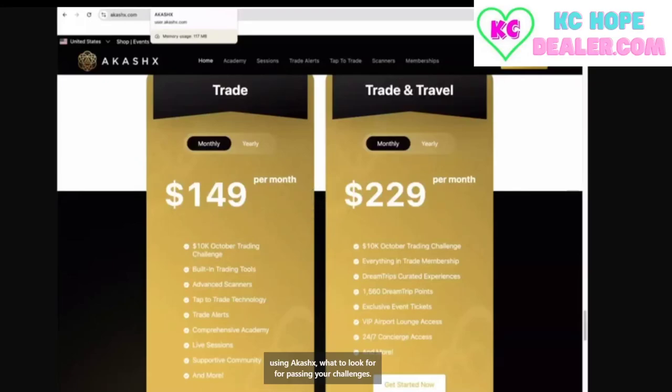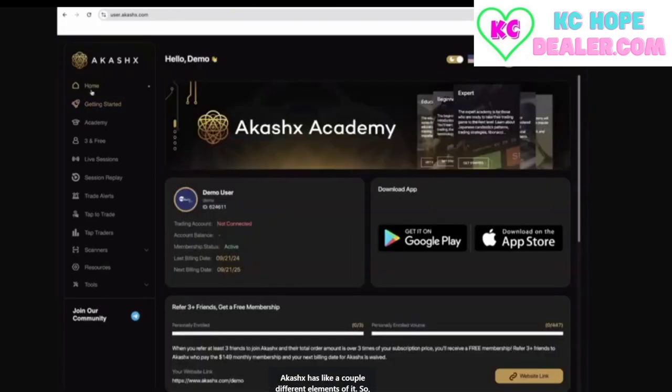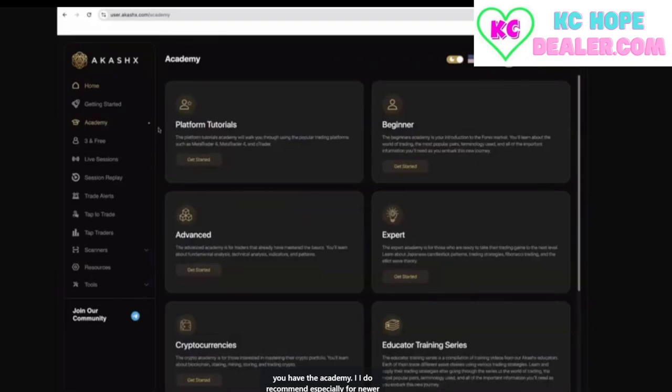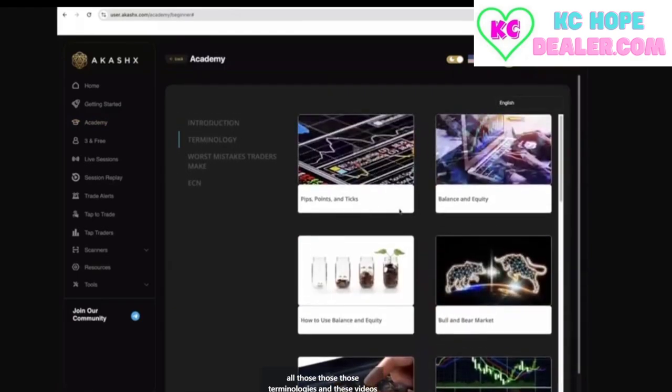Using Akashics — what to look for when passing your challenges. So when you buy your Akashics membership, this is what it's going to look like. You're going to be able to log in. Akashics has a couple different elements. You have the Academy. I do recommend, especially for newer traders, going through the Academy because there's a lot of terminology within trading that may confuse people — pips, ticks, points, charts, lines — it's like a foreign language at first, but inside the beginner Academy you can learn all those terminologies.